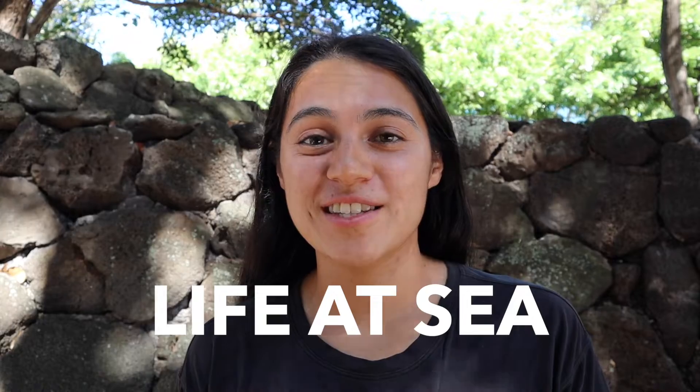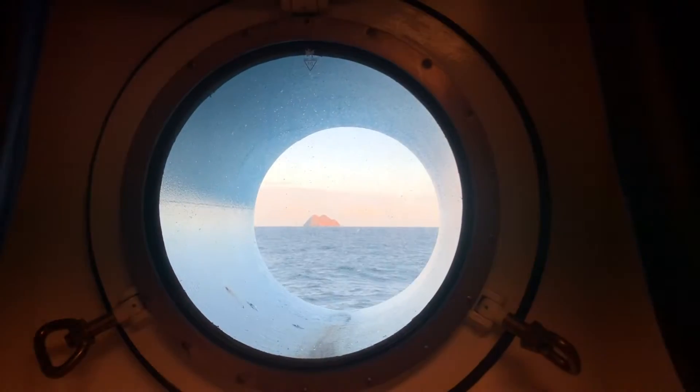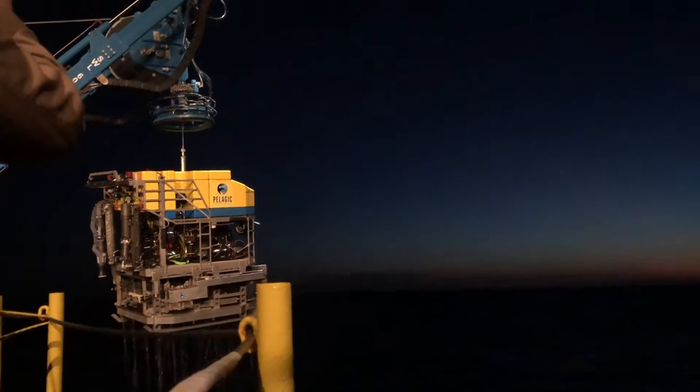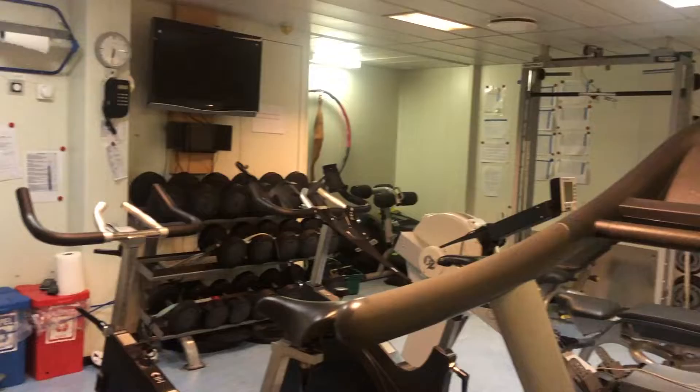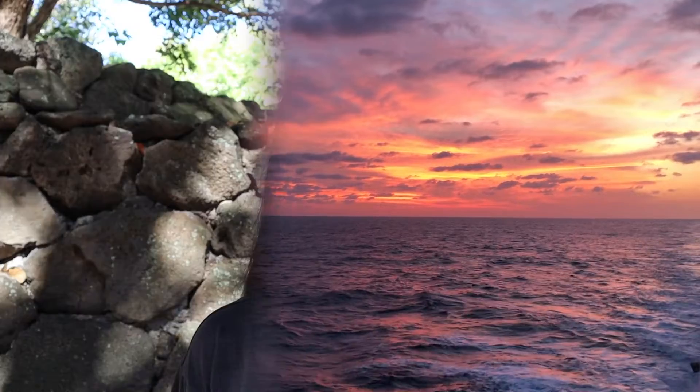Hey there, guys. Welcome back to the channel. Have you ever wondered what life at sea is really like on a research vessel? Today I'm going to be sharing 10 things that you probably didn't know about life aboard a research vessel. Trust me, this isn't your average cruise experience. So whether you've dreamt about becoming a sea-bound scientist or you're simply curious about life as a marine researcher or oceanographer, then this video is definitely for you.